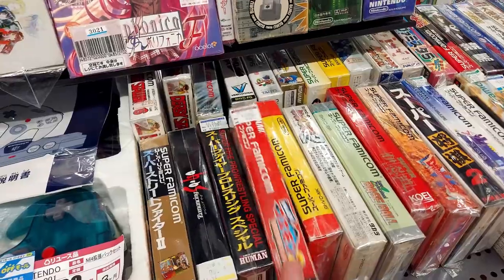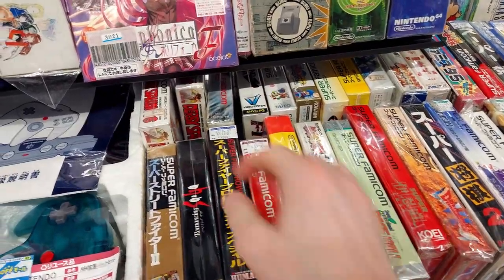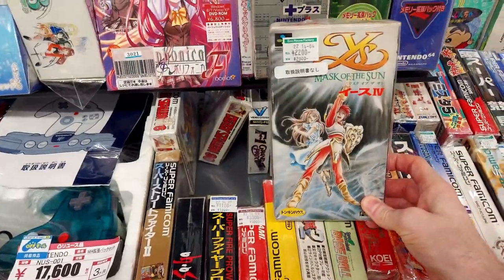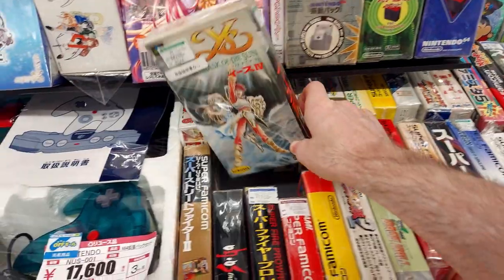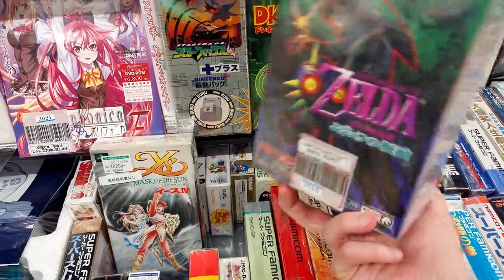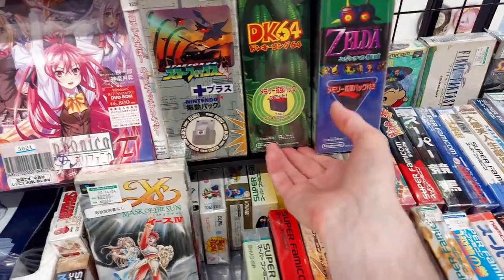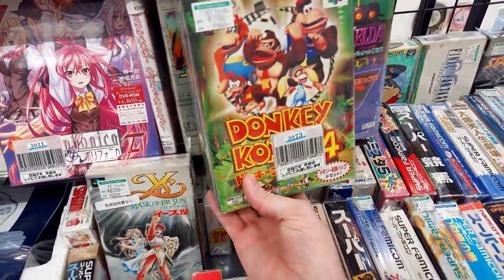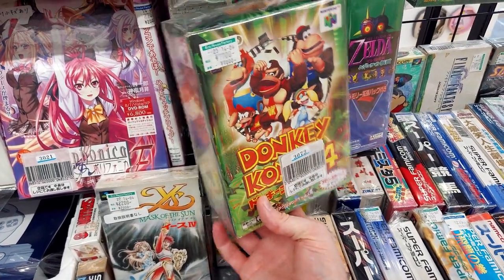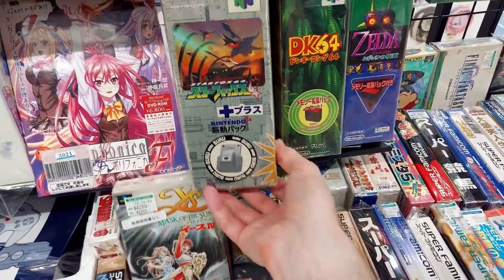We got Goemon 2 for 3,300 — always a good one. Puzzle Bobble. We got Wi-Yees for 2,200 — that seems like a good deal. That's Zelda — Majora's Mask in the big box for 9,900. Craziness. And we've got the expansion pack set for 7,700, comes with Donkey Kong 64. This one comes with the rumble pack for Star Fox — 4,400. Just a year or two ago these were so cheap.